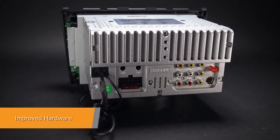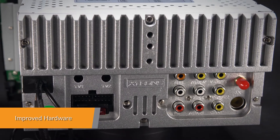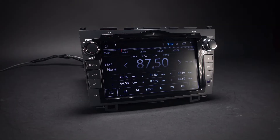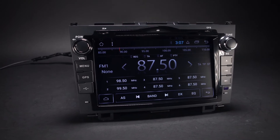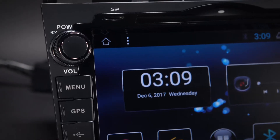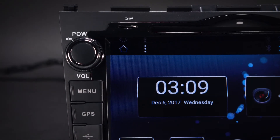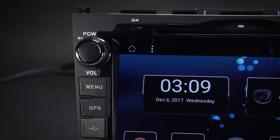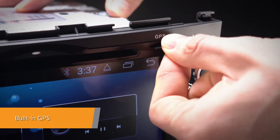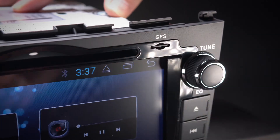Equipped with a professional grade core board, this unit offers a smooth and fast operating experience. The onboard 16G ROM coupled with the 1GB DDR3 RAM allows you to download your favourite apps such as navigation, games, videos and much more. It supports various Android navigation software including iGo, Google and more.